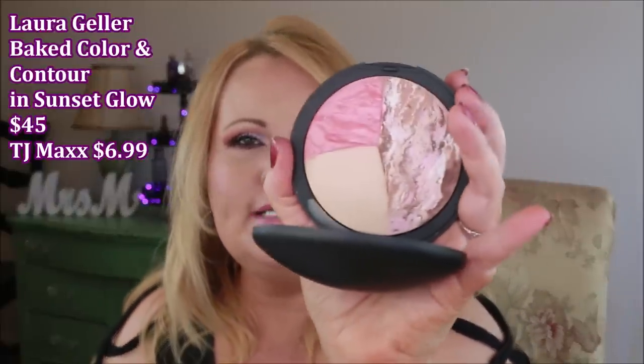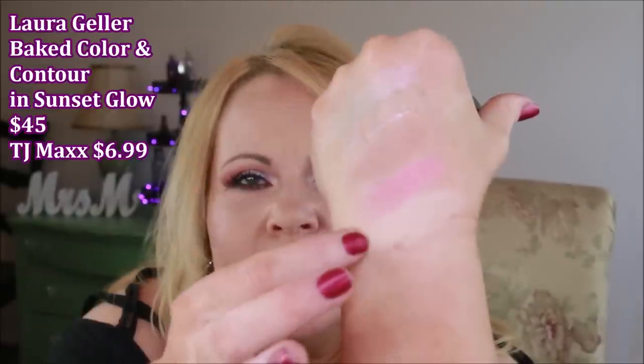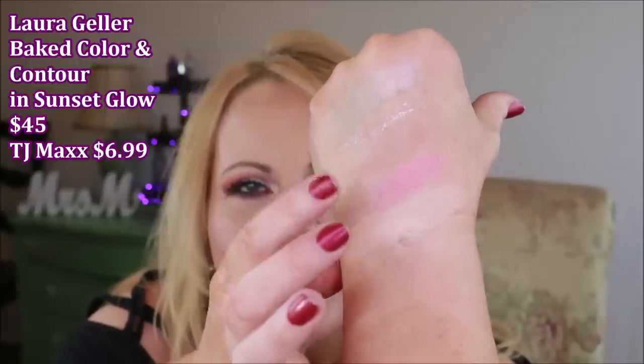From Laura Geller I also got the Baked Color and Contour. You can still get this on QVC for $45. It also has three baked things: a bronzer, a blush, and a highlighter. I really enjoy the bronzer on this because it's not too orange — it has a lot of pink mixed in with the other colors. I was so excited to find that one.